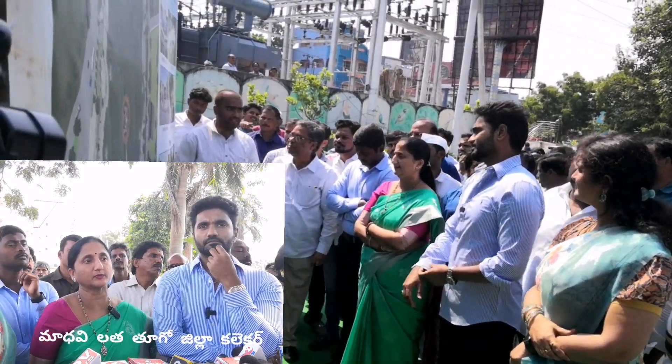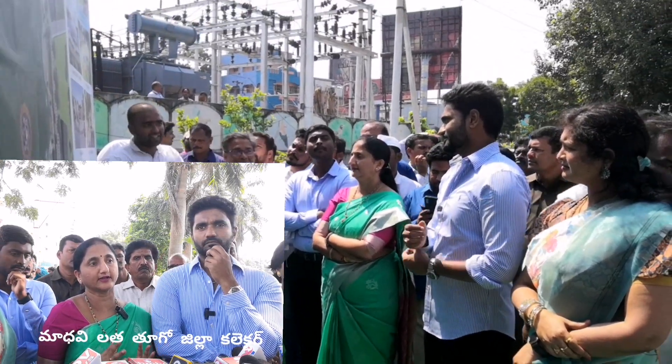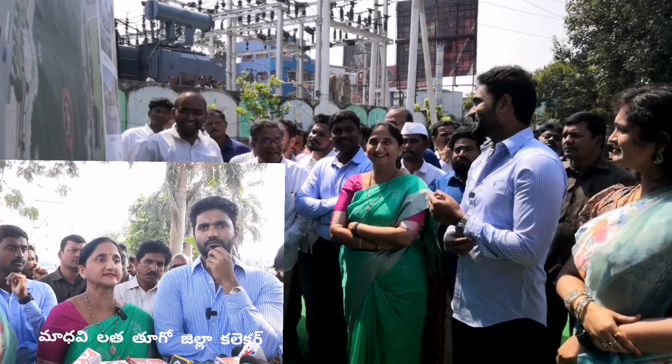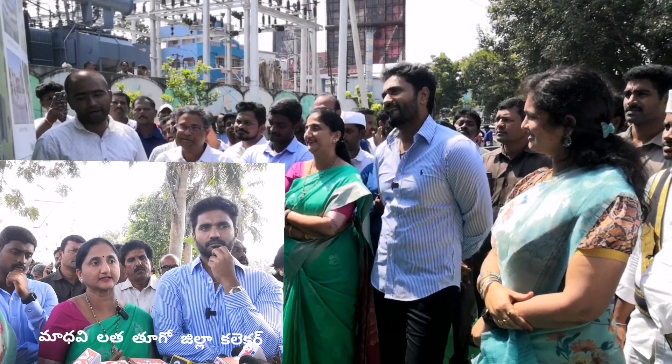We are going to complete the drain water project. Today, we are going to take up the drain water. We are going to take up the first phase of the drain water project.